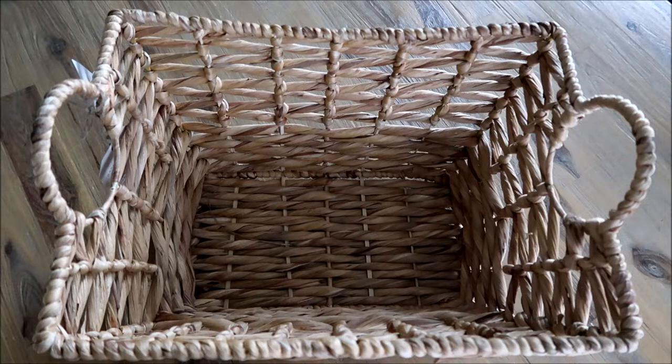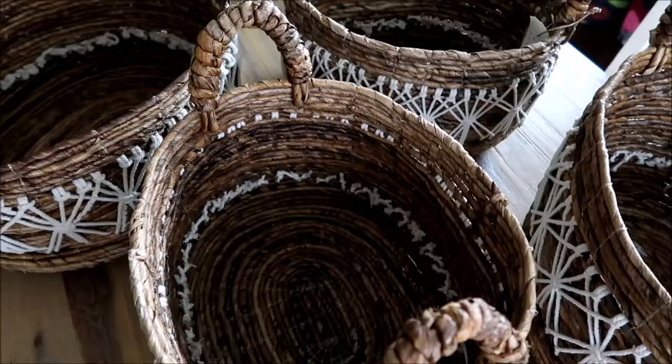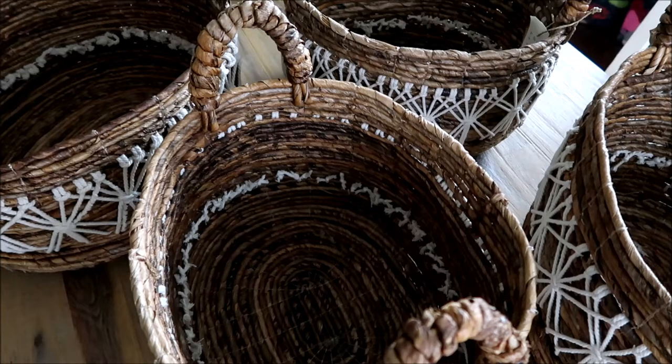I found so many little baskets and storage options at TJ Maxx and HomeGoods. Here's the first basket — this was something I purchased for our downstairs bathroom.